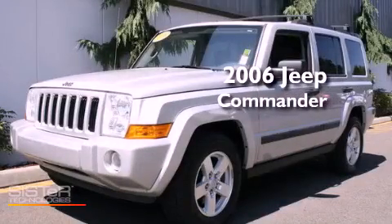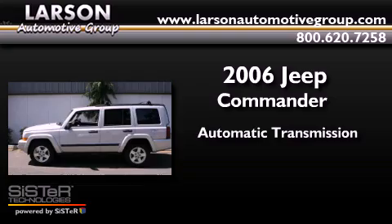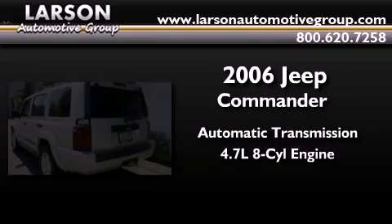This is a 2006 Jeep Commander. This SUV has an automatic transmission and a 4.7-liter V8.